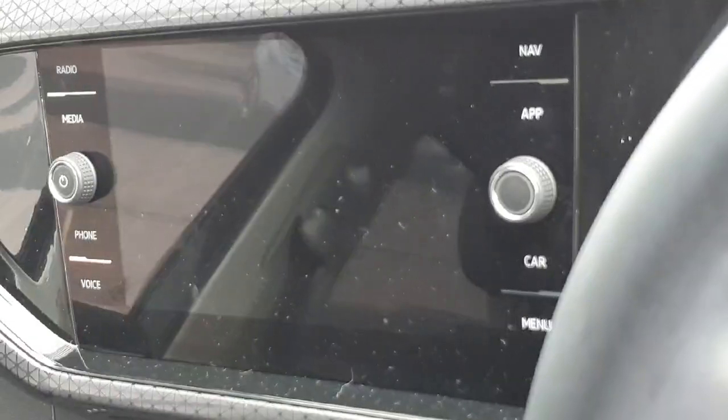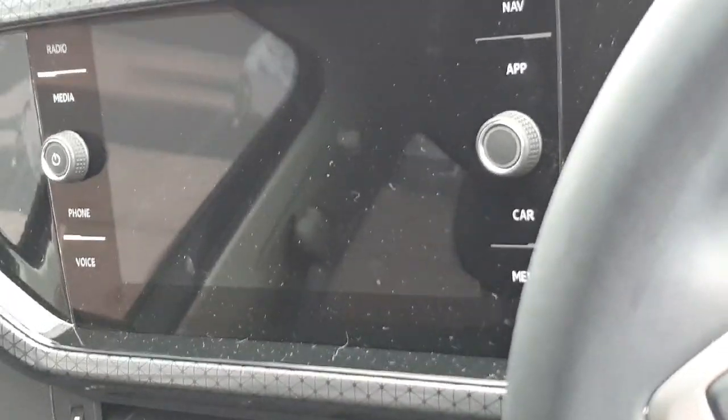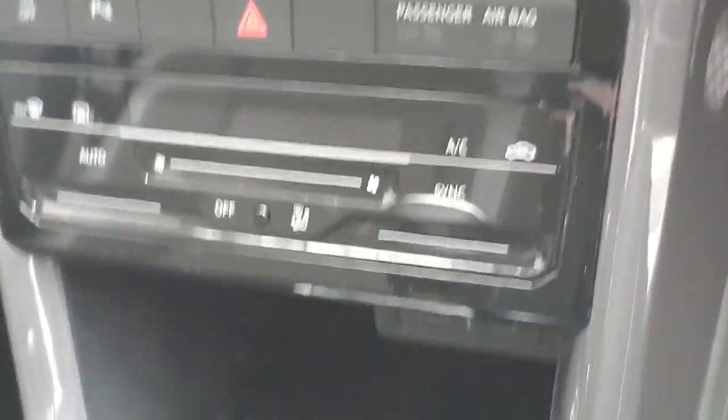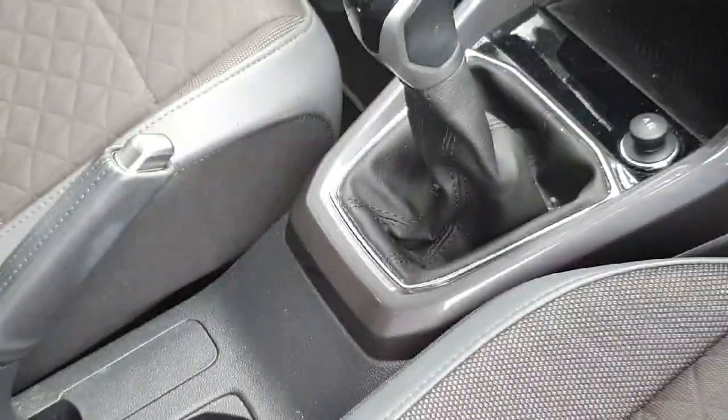Your infotainment system features parking sensors and the reverse camera pop-through display, Apple CarPlay, Android Auto, radio, Bluetooth phone connection, vehicle settings, and among other features, an all-touch air conditioning menu. You also have your 6 speed manual gearbox and manual handbrake in there as well.